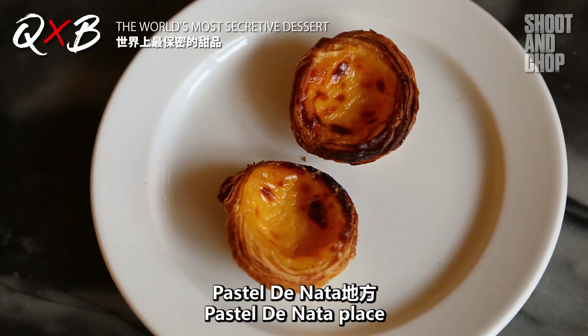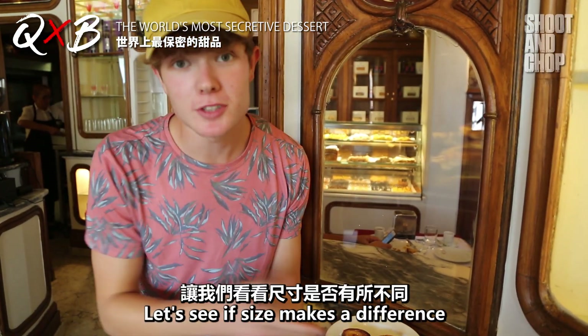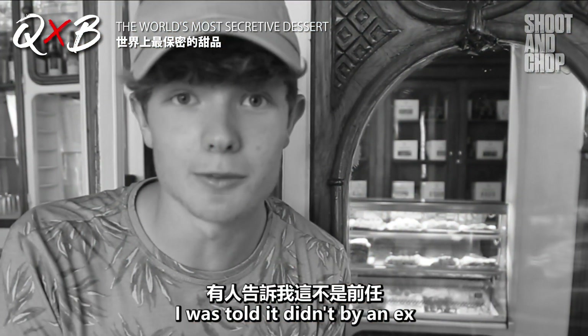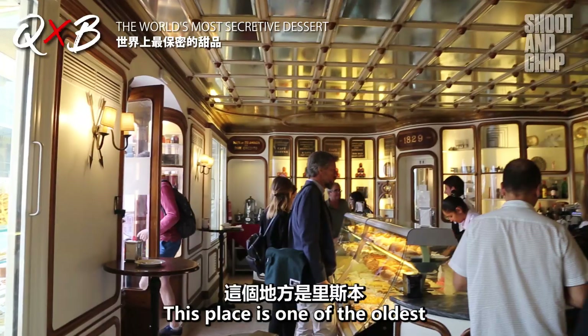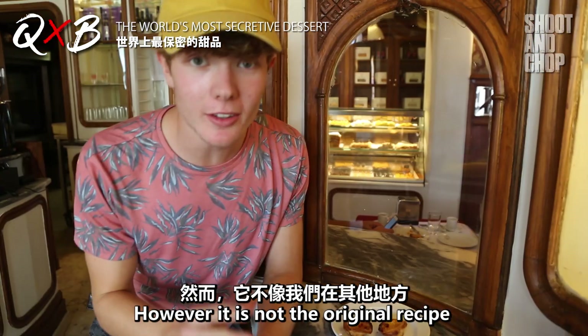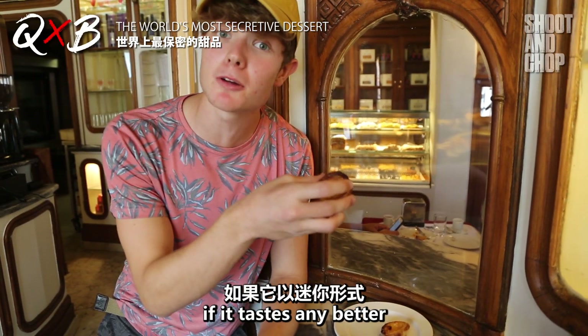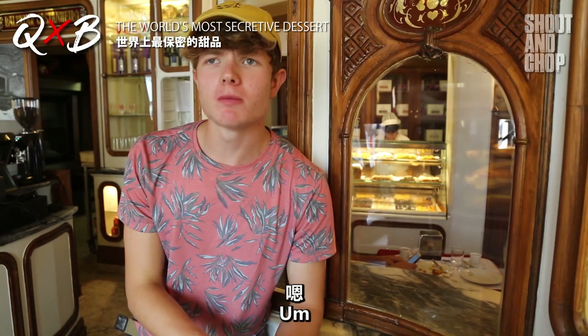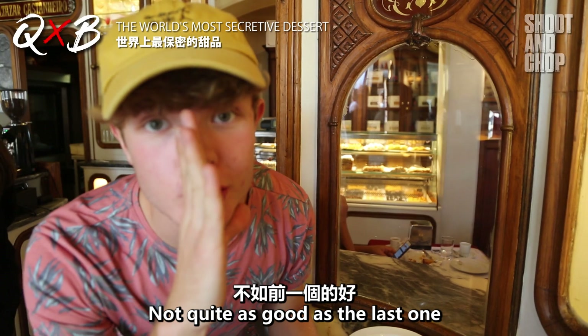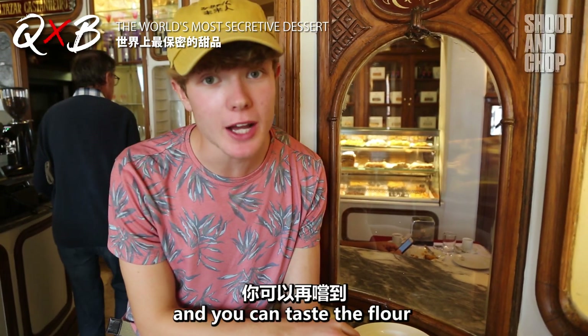We're here at another Pastel de Nata place, and this time they've got mini pastels. Let's see if size makes a difference — I was told it wasn't by an ex, but we'll soon find out. This place is one of the oldest pastry shops in all of Lisbon. However, it is not using the original recipe like the other place, so let's see if it tastes any better in mini form. Not quite as good as the last one — it's not quite as sweet, and you can taste the flour a bit more.